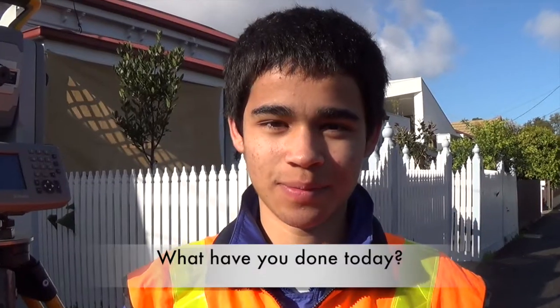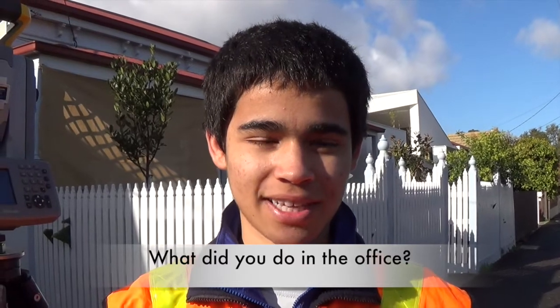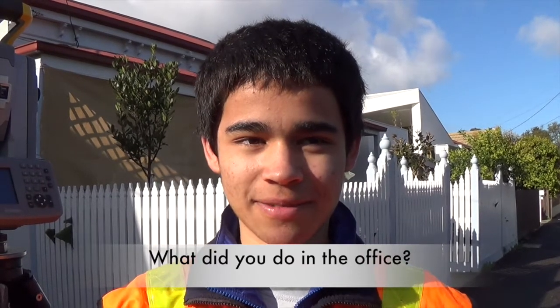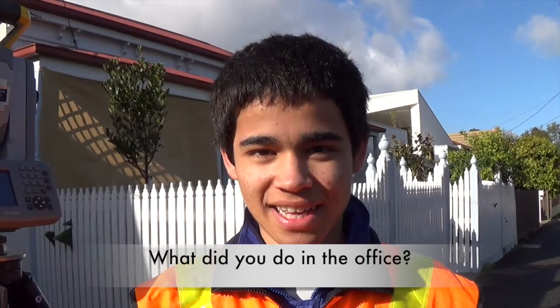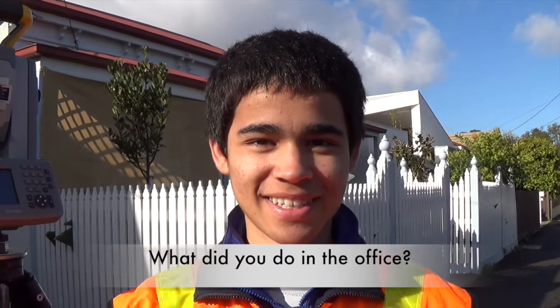At the office I got shown all the types of surveys they do — like land feature, establishment, setup, all that sort of thing — and I also had a look at CAD.